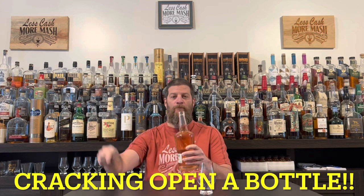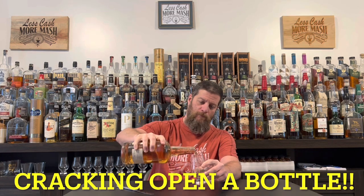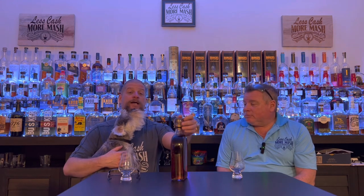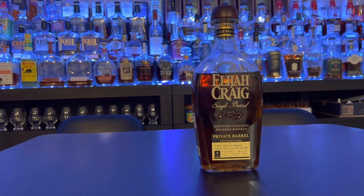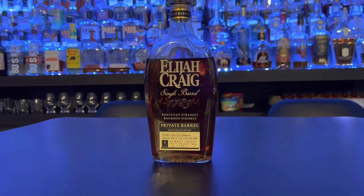Welcome back to Less Cash More Mash. My name is Tom Michael and today we're cracking open the new border of Elijah Craig Single Barrel. This one comes to us courtesy of Ted's Liquor Store. We apologize — we've had this in the Santa sack for a few months. He still has some in his store, so if you're anywhere in Massachusetts, check it out. This is an eight-year version at 126.5 proof and we got it at $74.99.